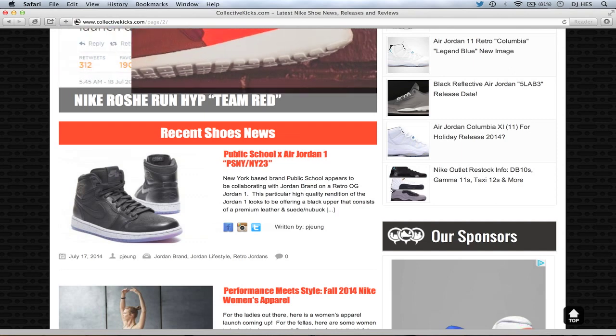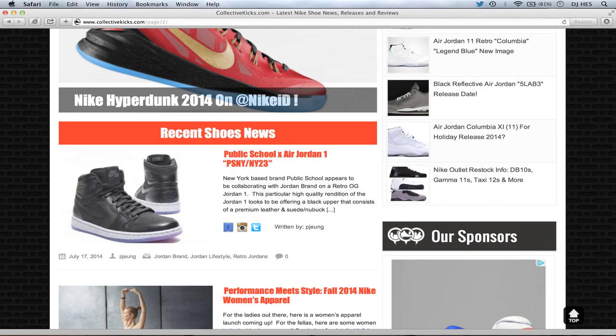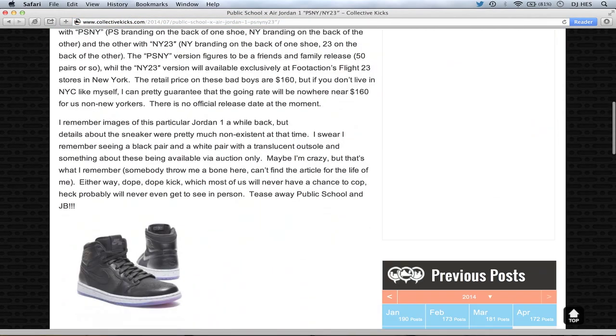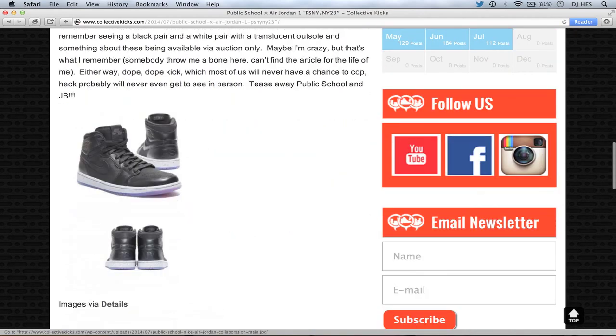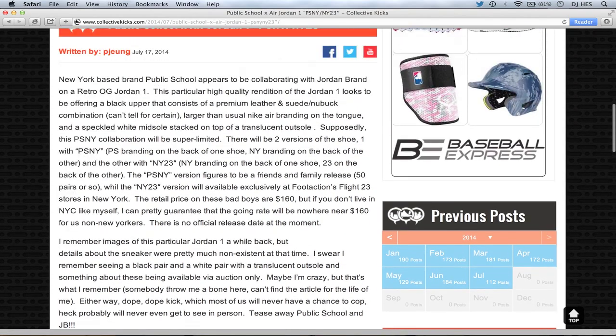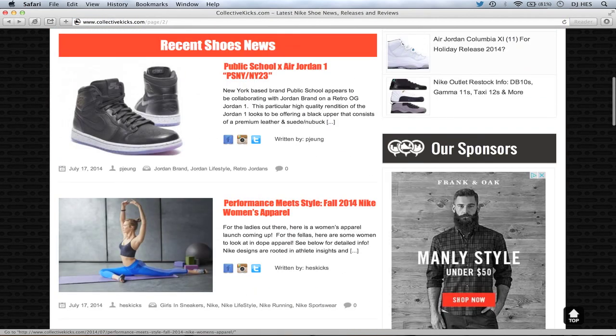PJ wrote an article on the Public School Air Jordan 1. These things look pretty rad. I'm glad he covered this before I was able to check it out. Those are the images we have so far. I want to see what this sole looks like — clear soles, looks like cement on the bottom. Looks really rad. Definitely want to know more about that.